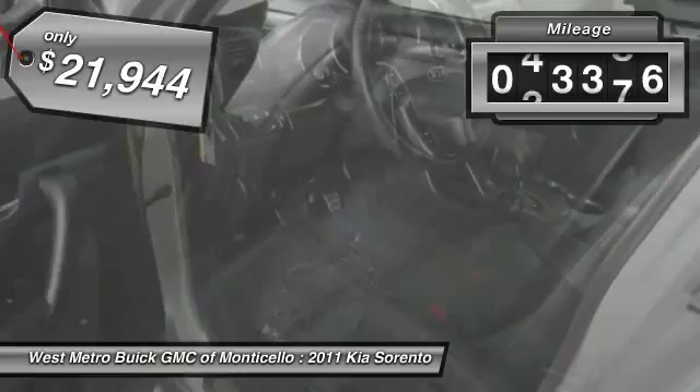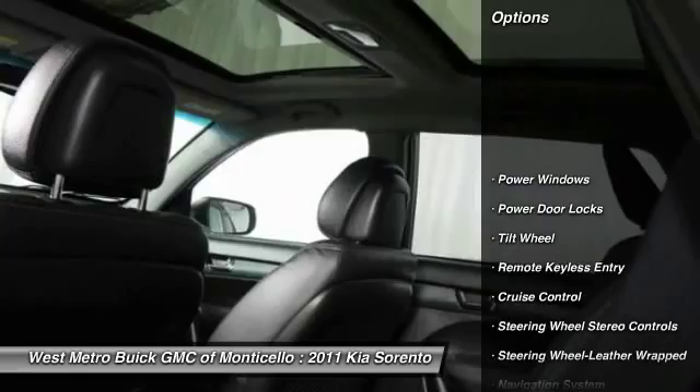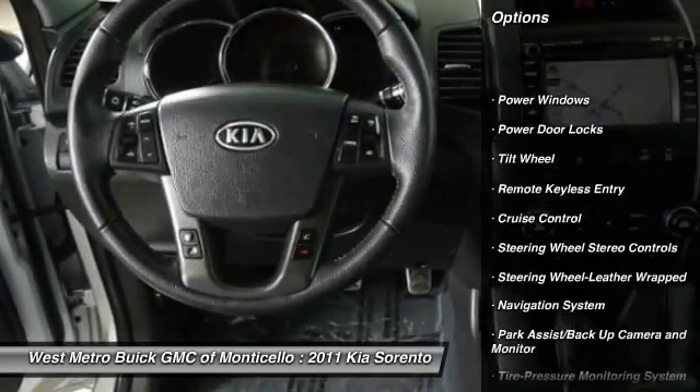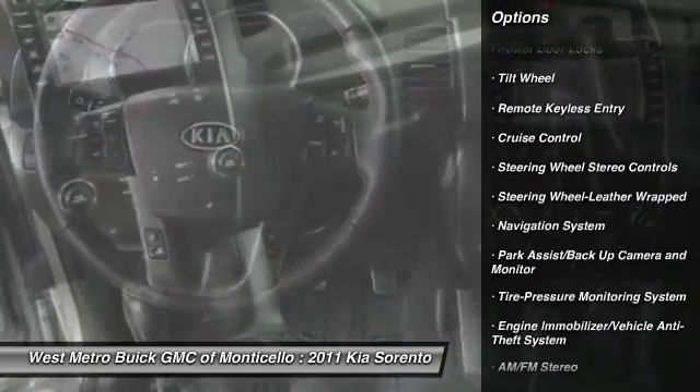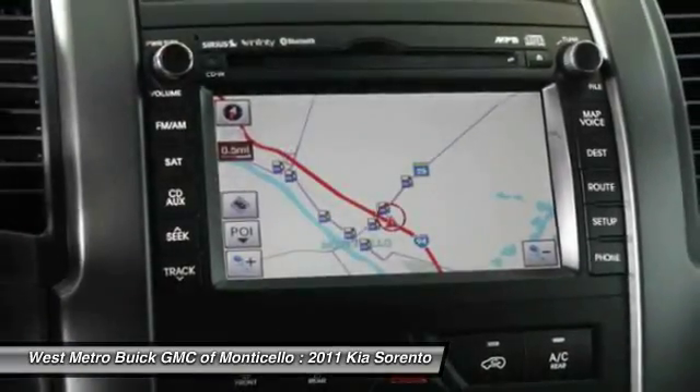This vehicle has less than 45,000 miles. Here are some of this vehicle's great options: anti-lock braking system, traction control, navigation system, heated seats, and HomeLink garage door opener.